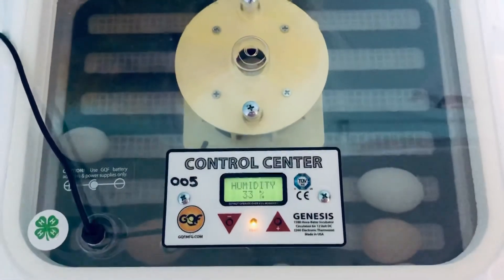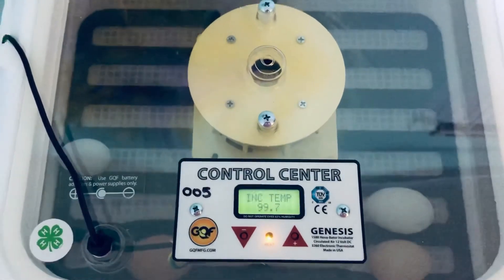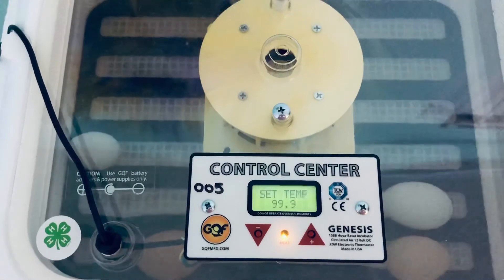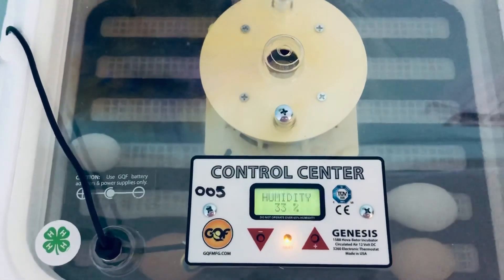They are in there and our humidity is low at 33 percent, but I did just add some water so that'll bring it back up into the 50s to where it needs to be. Our temperature is 99.6, so we're doing great.